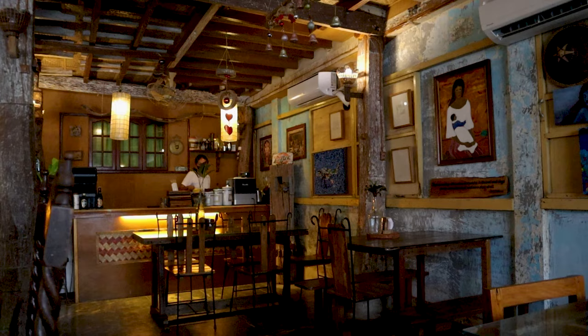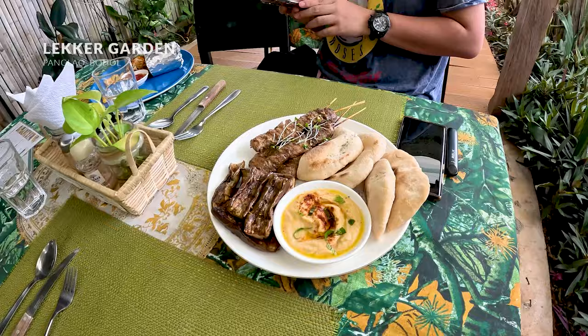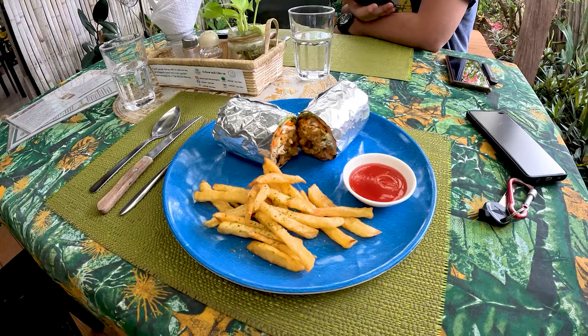Crescencia serves traditional Filipino food and you have to try their coffee. And lastly, check out Lequer Garden — a vibrant restaurant that serves Mediterranean food. Another must-try in Panglao. Quick tip: if you rate them on TripAdvisor, they'll give you a free lemonade. The quality of their food is great and the prices are not as high as most restaurants in Bohol.